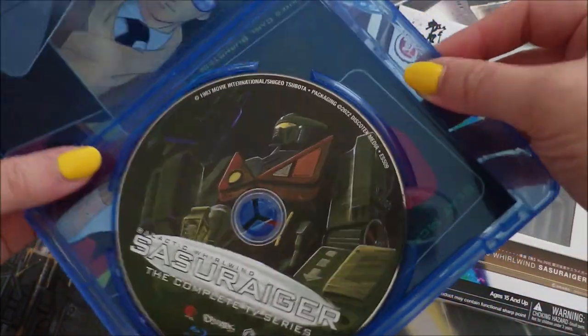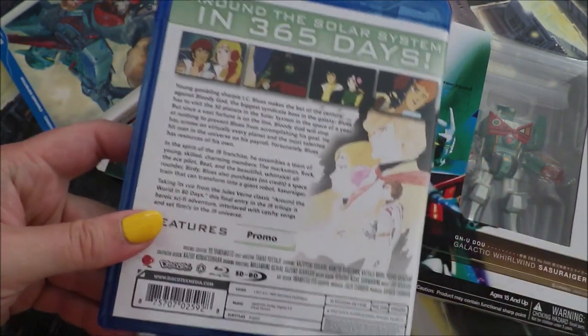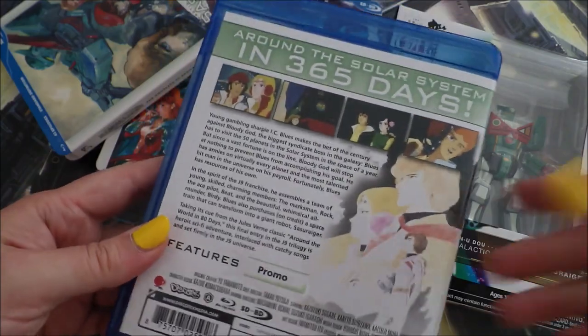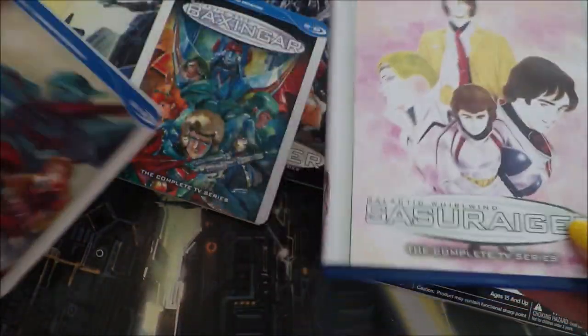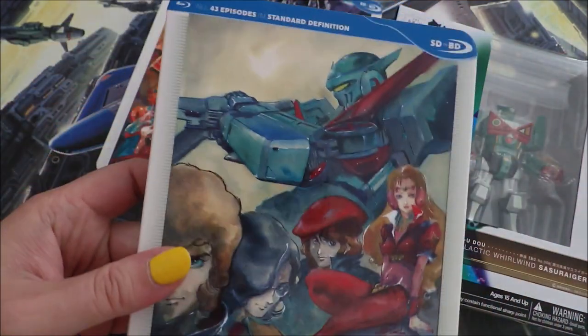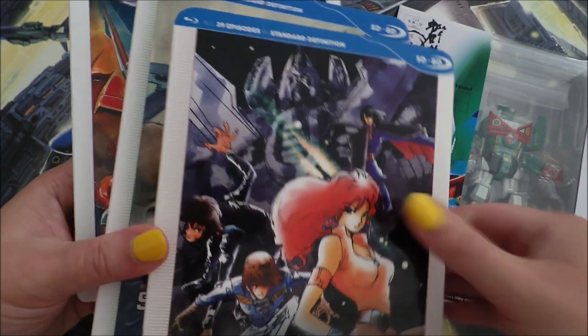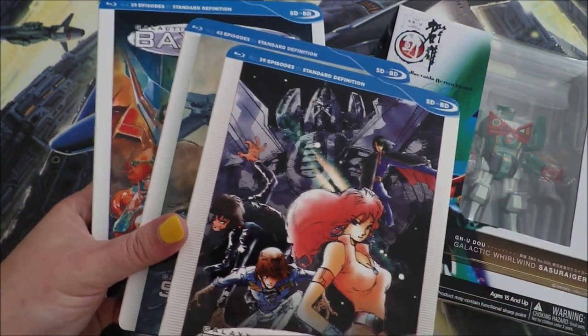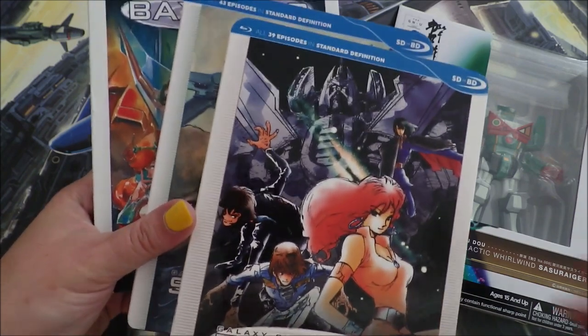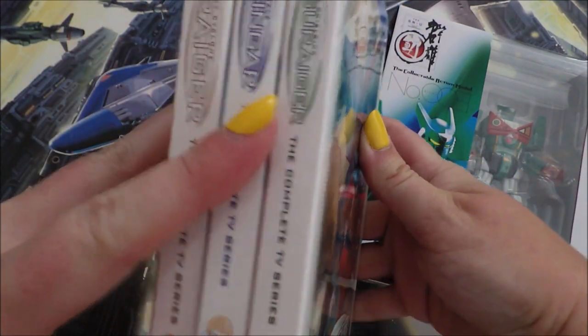This is Galactic Whirlwind Sasuraigar, and like I said, this was 1983. This is basically Around the World in 80 Days, but it's also on a bet, and they also have to fight off the mafia. I don't think I ever saw all the episodes — I had no idea it was so many. This one is 43 episodes. And of course, these are all in standard definition. They look fine — they're not exceptional, but they're beautiful in their own way. It's kind of nice to have them all on the shelf together because they all have the J9 on top.